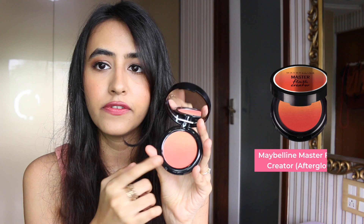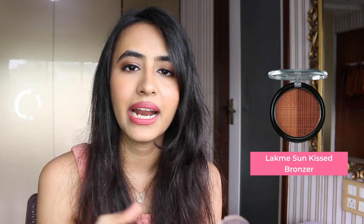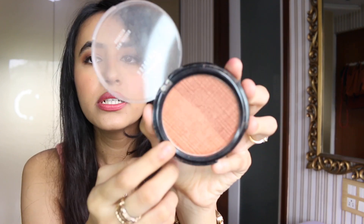Now let's talk about blushes. First is the Maybelline Master Blush Creator — not spoken about enough, but it has a beautiful gradient with a nice coral shade called Afterglow, which I'm actually wearing today. They're really pigmented, glide on easily, and I think there's 50% off. Next is the Lakme Absolute Sun Kissed Bronzer — I like to use it as a blush; it's a stunning shimmery color that looks great on Indian skin.